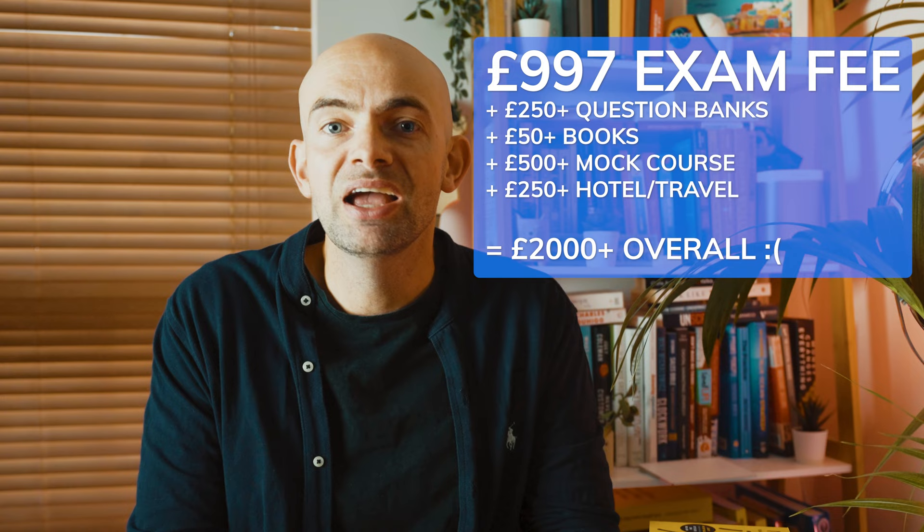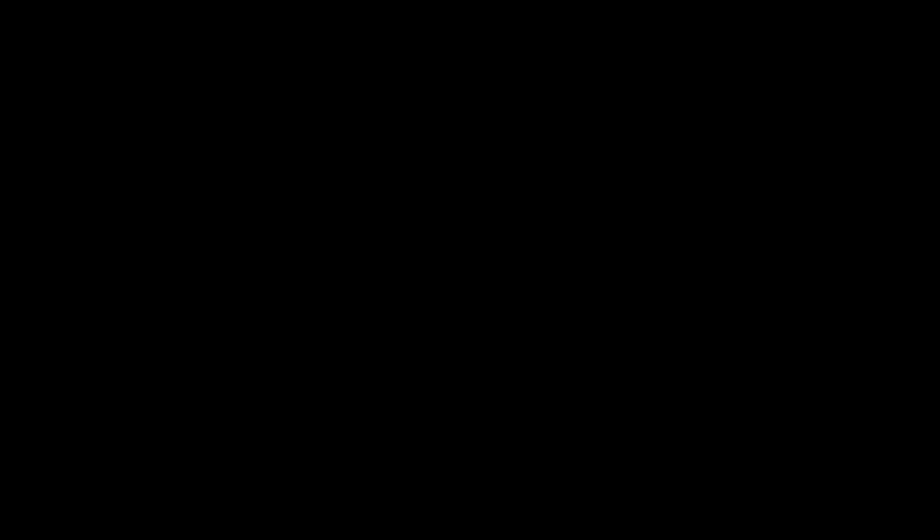So how much does Part B cost? The MRCS Part B is one of the most expensive exams that you can sit. It costs around £1,000 just to sit the exam, and then there's the cost of online question banks and in-person mock OSCE courses, which can set you back a further £500 to £1,000. There are usually three MRCS Part B exam sittings in the UK and Ireland each year, in February, May and October, with international dates varying.